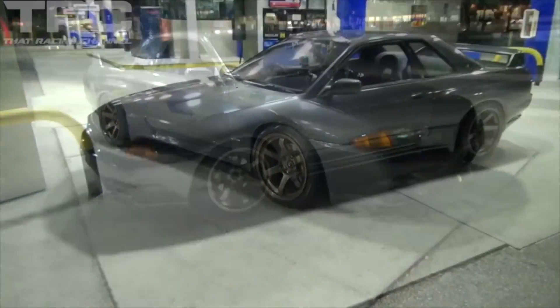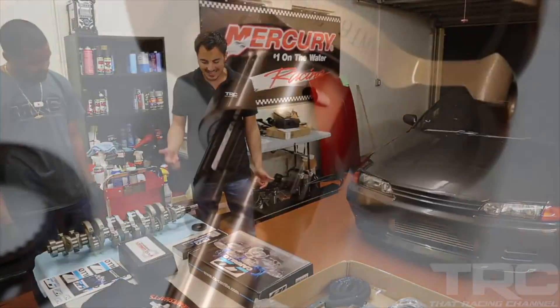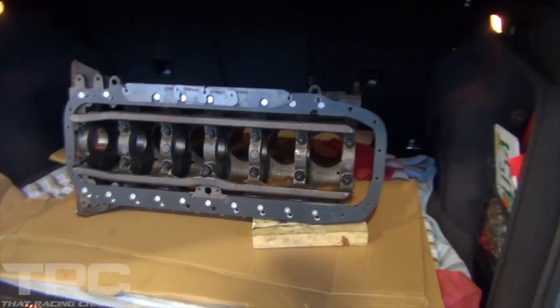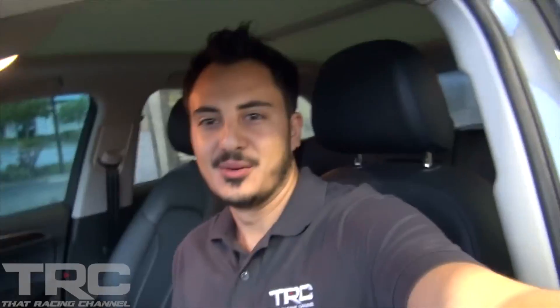We got our new project car — it's Godzilla! The RB30 power plant arrived. We hit the dyno for some baseline numbers. As our thirst for horsepower grew larger, the 3.2-liter stroker arrived. Welcome to the next episode of the R32 GTR Build Series. We're on our way to Mozworks to bring the RB30 for some machine work. Got it all packed up, ready to go.